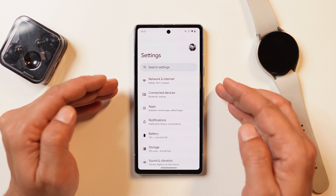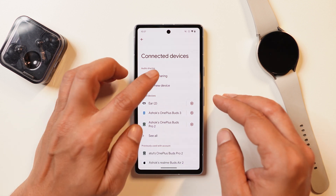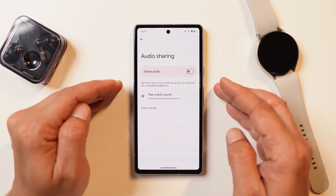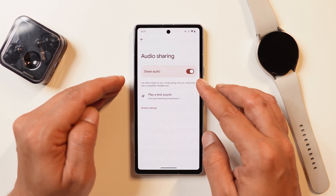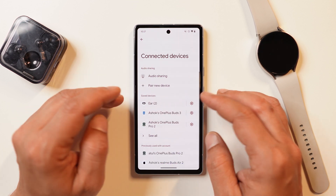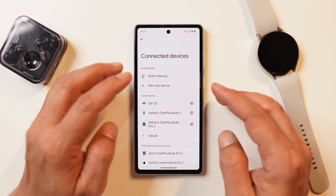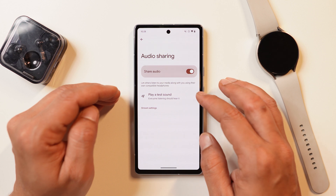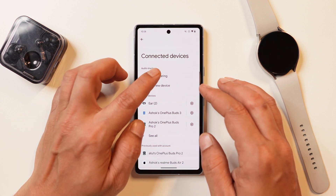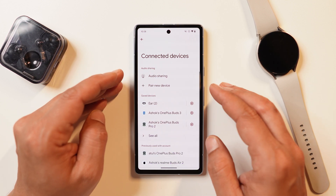Another new add-on is found in Connected Devices — there's a new toggle called Audio Sharing. The description says it lets other people listen to your media along with you using their own compatible headphones. We tried testing this feature and it doesn't work; we also tried pairing multiple buds but it's still not functional. If you enable it and go back, then return to this feature, it gets automatically disabled — such things you'll obviously see on developer previews.